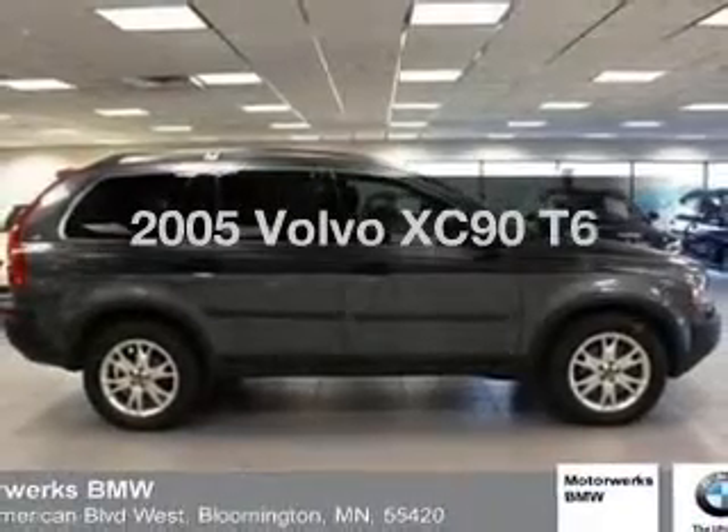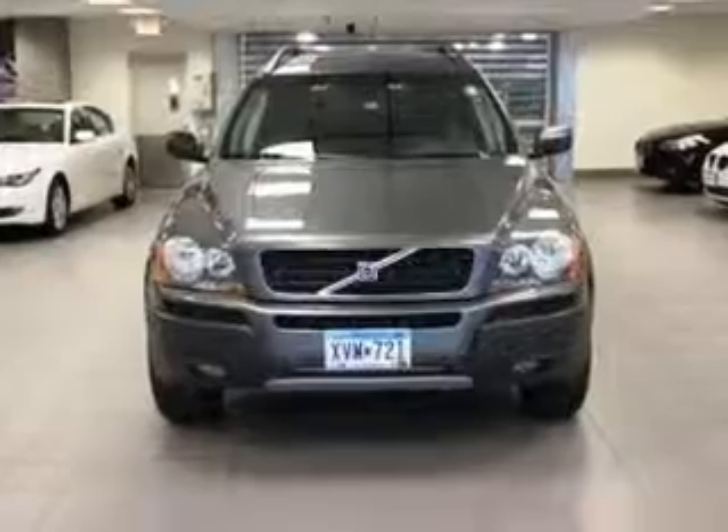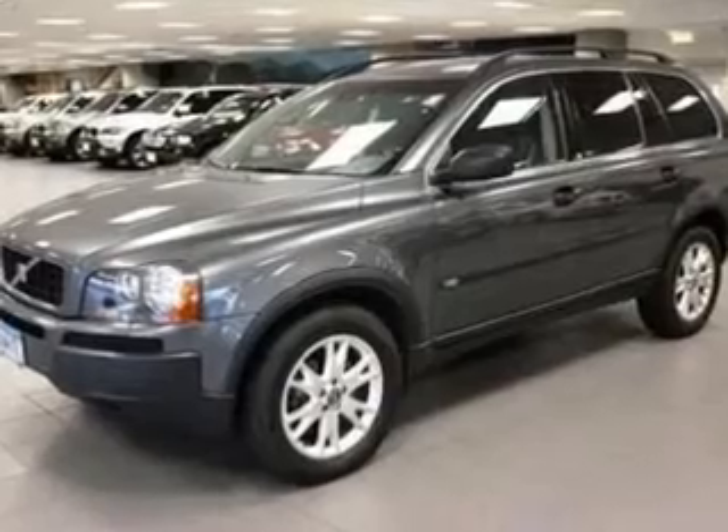Get noticed in this 2005 Volvo XC90. If you're looking for a first-rate auto, this one could be yours today. With a solid 6-cylinder engine connected to a smooth shifting automatic transmission.